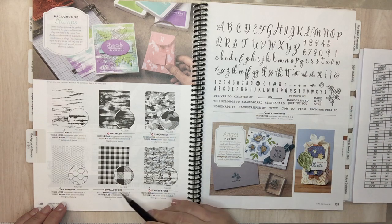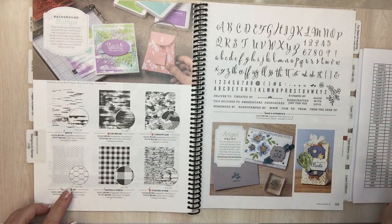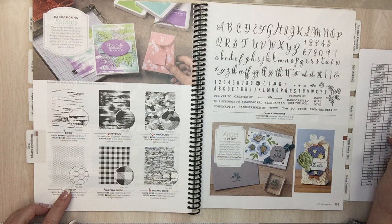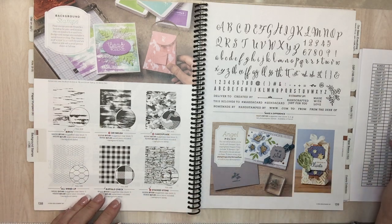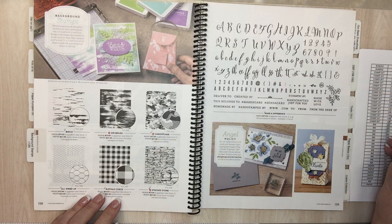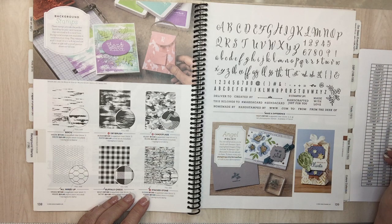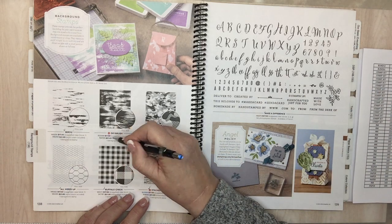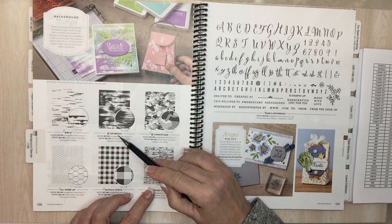All Wired Up wood is going. For these background stamps, it looks like you get your choice: clear for $17 or wood for $21. Buffalo Check, Camouflage wood, and Stacked Stone wood are going. So I wonder if that means the cling is staying. Page 138: Dry Brush wood. On Dry Brush and Stacked Stone, it looks like just the polymer is still available — the wood is gone.